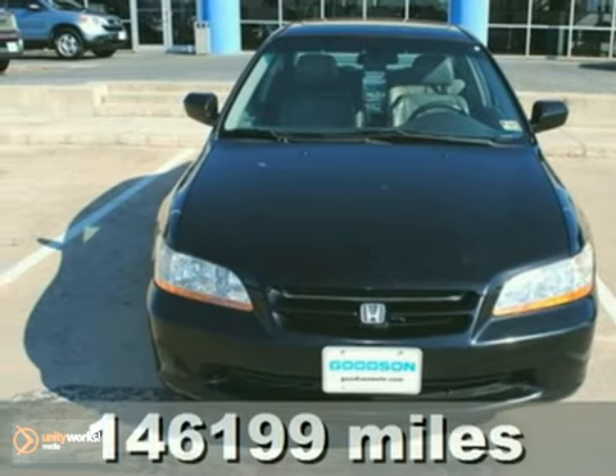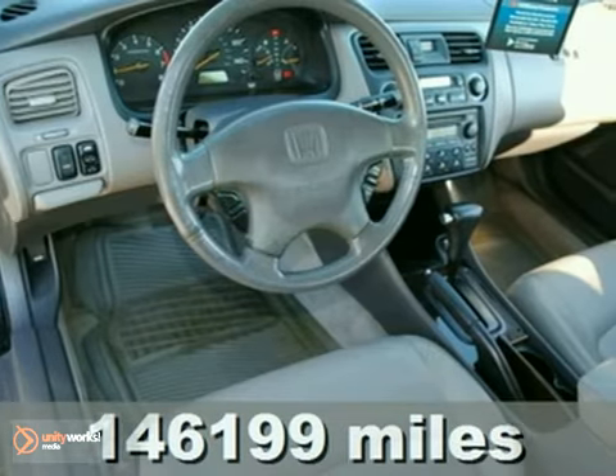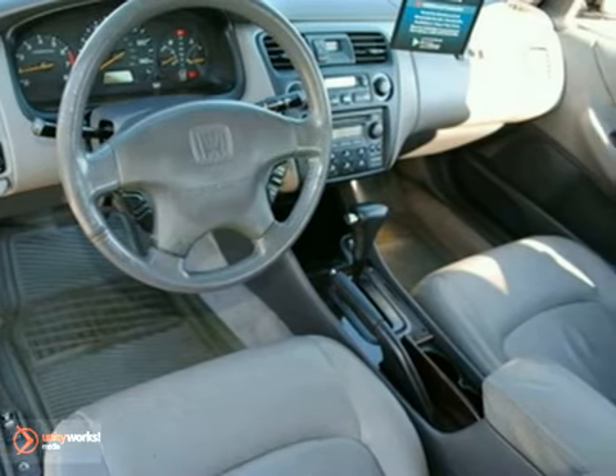Here's a 1999 Honda Accord EX. This vehicle has power windows and locks, a CD player, and dual airbags. And with a rear defogger and a sunroof, it won't be here long.